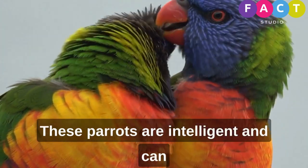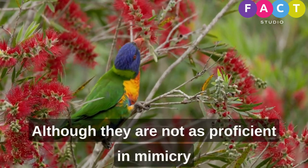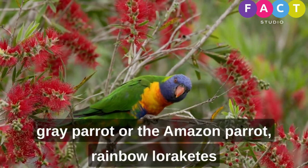These parrots are intelligent and can mimic human speech and sounds, although they are not as proficient in mimicry as some other parrot species, like the African gray parrot or the Amazon parrot.